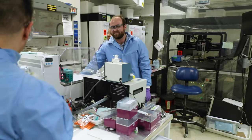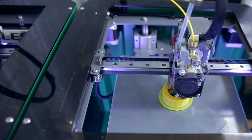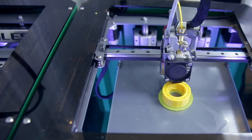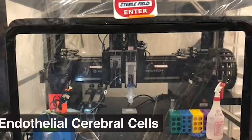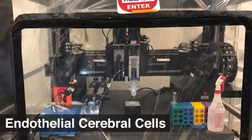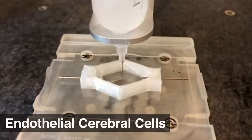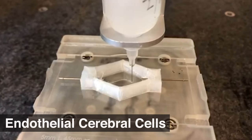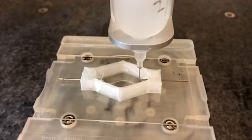Monica Moya and her team here at LLNL have found a great way to explore it. They are 3D printing vasculature — 3D printing like this, but instead of plastic, they're printing with live cells. Actual human tissue called endothelial cerebral cells. That means these are the cells that line the blood vessels in your brain. These cells are printed into a device that forms them into channels where they can simulate the formation of blood vessels, and then we can introduce fluid flow.